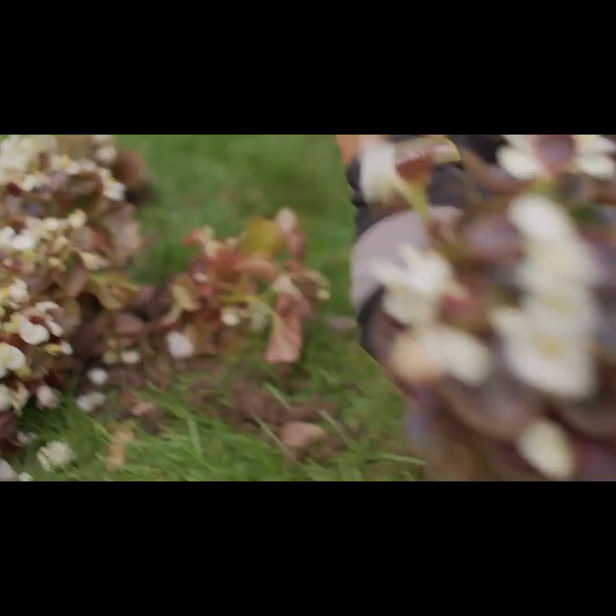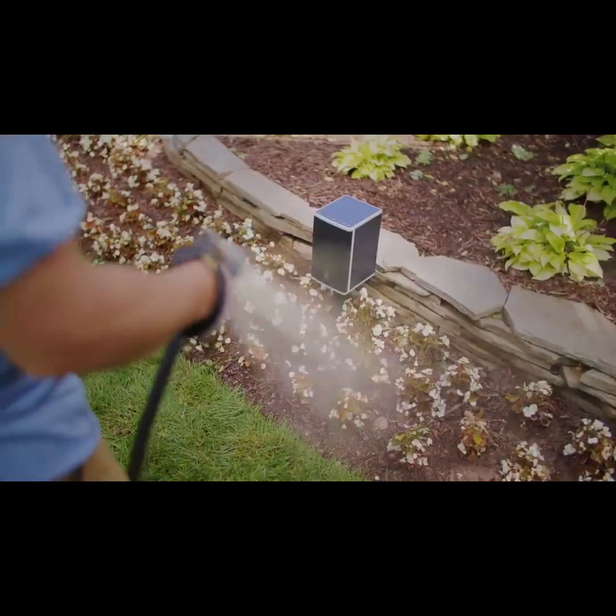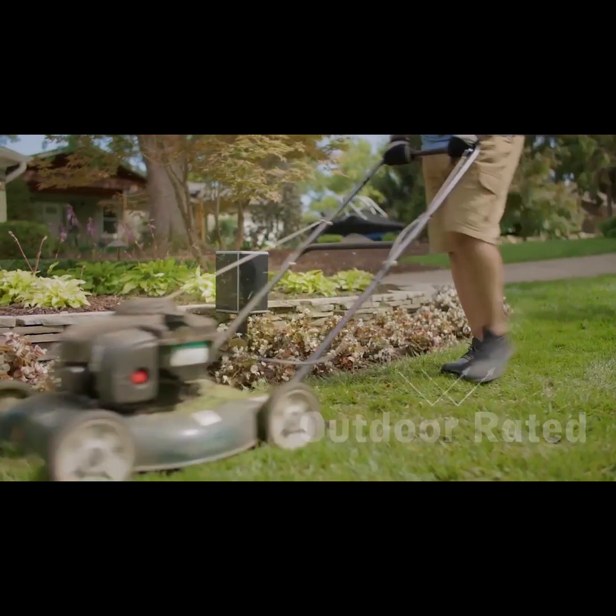So what do we mean when we say Lodge is designed to live outside? We mean it's durable enough to weather splashes, storms, dust, sand — whatever — with its outdoor rating and shatterproof solar panels.